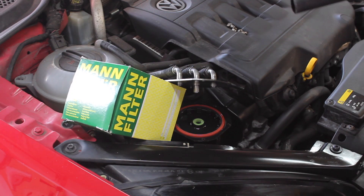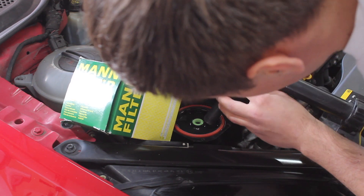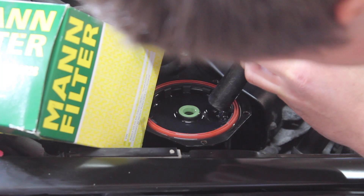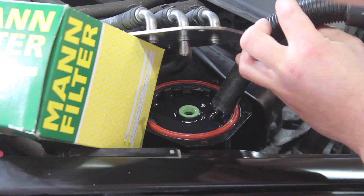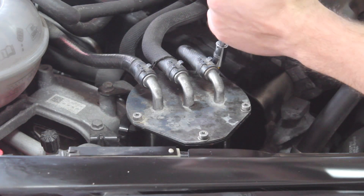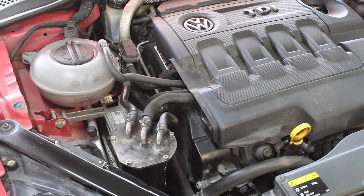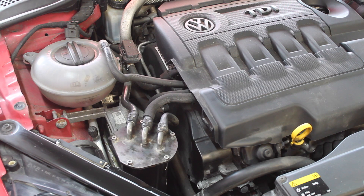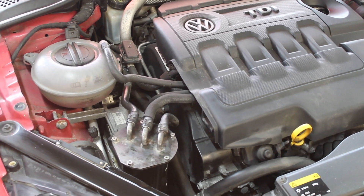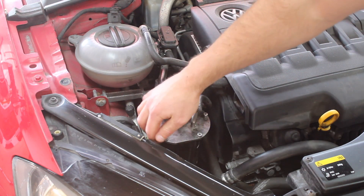We've recently learnt that the system doesn't self-prime on the low pressure side, so I'm just going to fill up the fuel filter housing using a jerry can — that way we won't starve the fuel pump when we come to start the engine. I'll do a criss-cross pattern on the bolts. I'm now going to go and turn the ignition on and start it up. Just have a check around the fuel filter housing to make sure you haven't got any leaks. And that's it, job done.